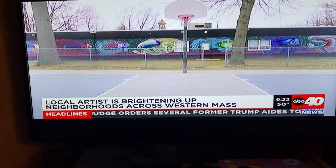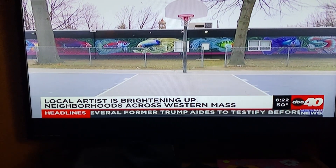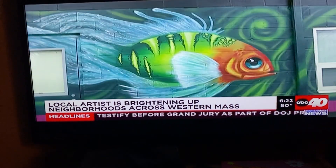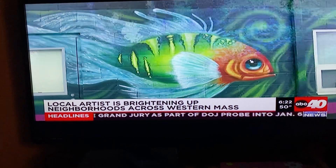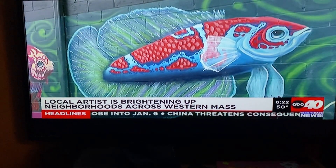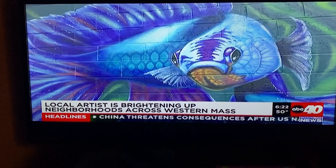This mural took him the full month of May and part of June. He tells us May through October is the ideal time to paint — that's when weather conditions are most reliable. When using latex exterior paint, he says it can get tacky if it's too humid or peel off the wall if it's too cold.